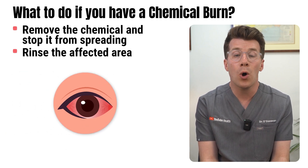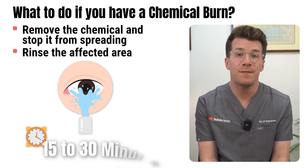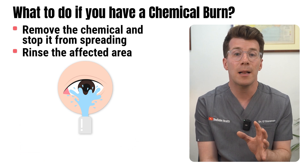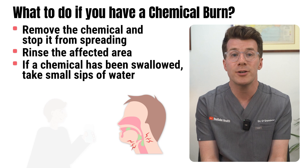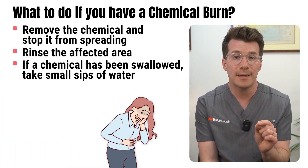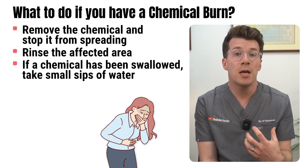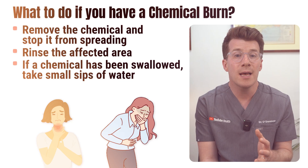If the eyes are affected, hold the eyelids apart and flush gently with clean water or saline for at least 15 to 30 minutes. Blink often to help the liquid move across the surface of the eye. If a chemical has been swallowed, encourage small sips of water to help dilute it, but do not induce vomiting — a corrosive substance can cause even more damage as it comes back up through the throat. Some chemicals like phenol or dry metal compounds might require different treatment, so if you're not sure, always get medical help straight away.